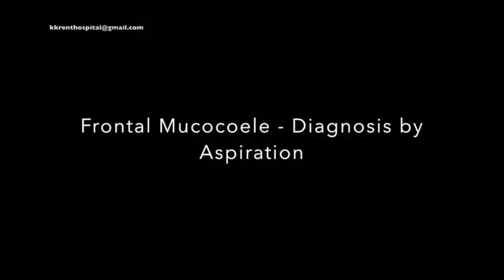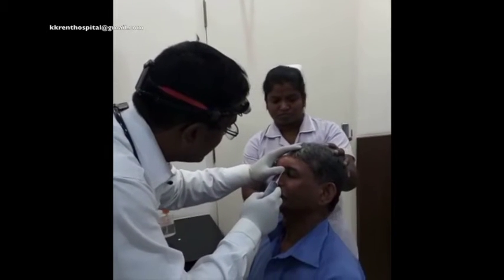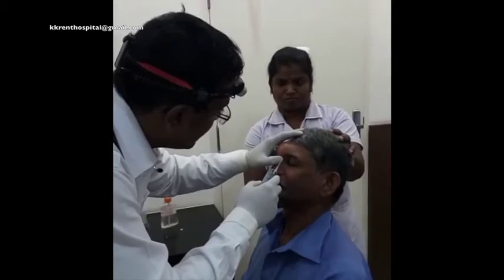Diagnosing a mucocele is sometimes challenging, especially when the transillumination test is negative. Here you have a patient with an obvious swelling in the frontal region, but whose transillumination test was negative.